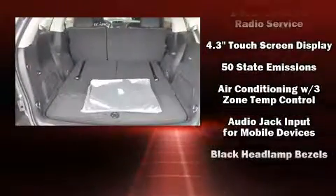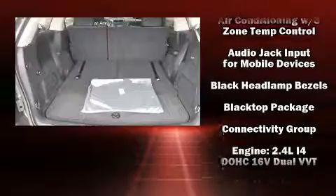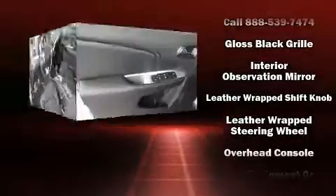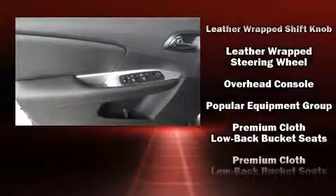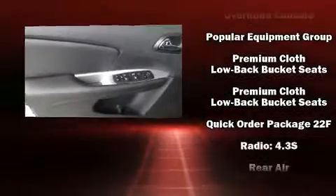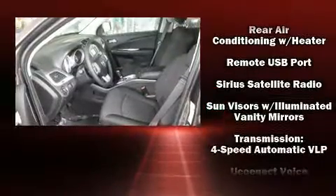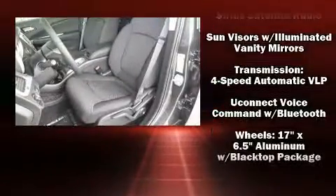Passengers in the third row enjoy seat-back reclining functionality, providing an extra level of comfort and convenience. Premium sound comes via six speakers, providing you and your passengers a sensational audio experience. In the event of a rollover collision, side curtain airbags provide additional protection for outboard-seated passengers.